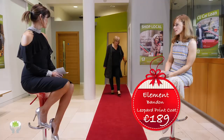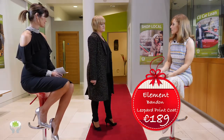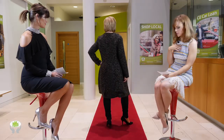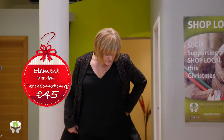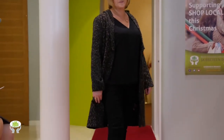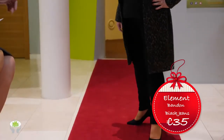We're back to Bernie again at Element, in the shopping center in Bandon. She's wearing a really lovely wool blend leopard print coat at 189 euro, a V-neck French Connection top at 45 euro, and beautiful black jeans — which are actually really difficult to find a nice fitting pair of — at just 35 euro.